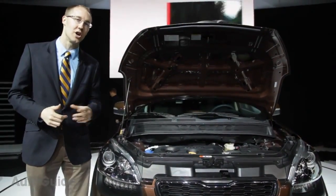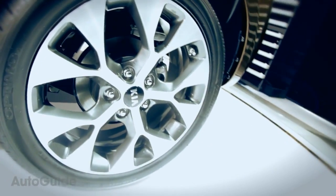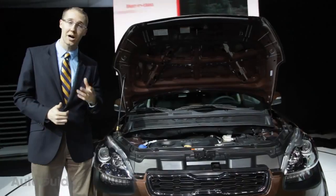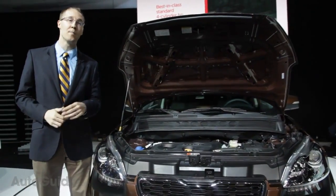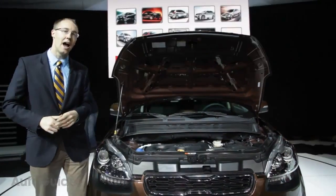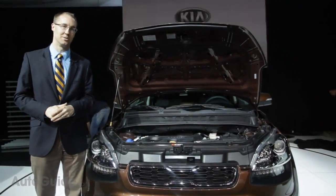But the biggest change for 2012 is what's under the hood. Kia has updated the vehicle — there's a base 1.6-liter direct injection engine that makes 135 horsepower, up 11 percent from the previous model. Or you can upgrade to the 2.0-liter engine that brings 160 horsepower, up 13 percent. Thanks to new six-speed transmissions, either engine is a solid choice when it comes to fuel economy.